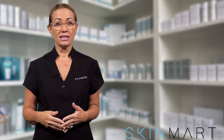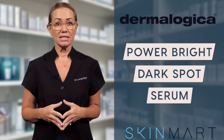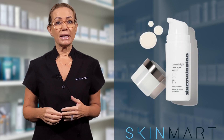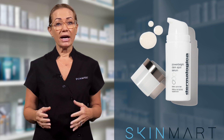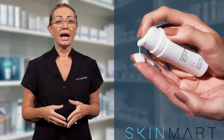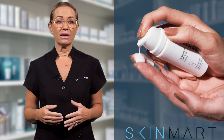I'm Rachelle, a skin therapist from Skin Mart, and I'm here to announce the exciting launch of the PowerBright Dark Spot Serum from Dermalogica — an advanced serum that begins to diminish the appearance of uneven pigmentation and dark spots in just a few days, and continues to work over time to deliver smoother, more even-toned skin.